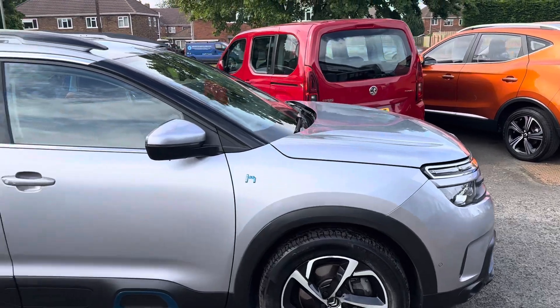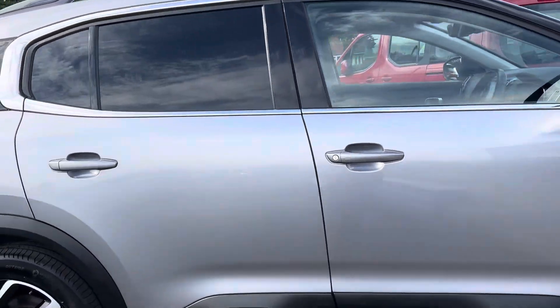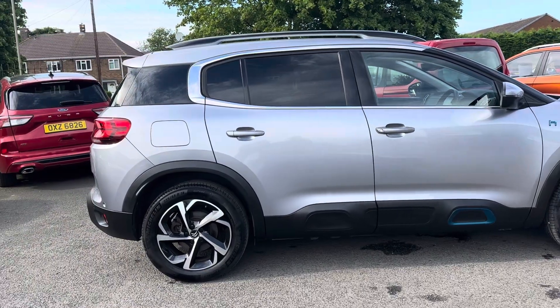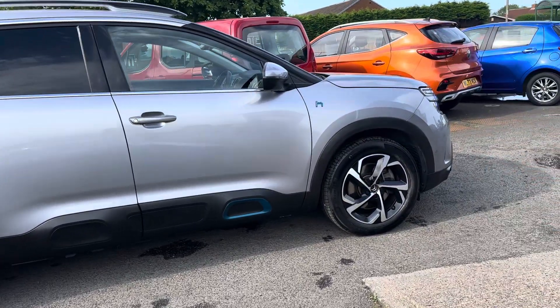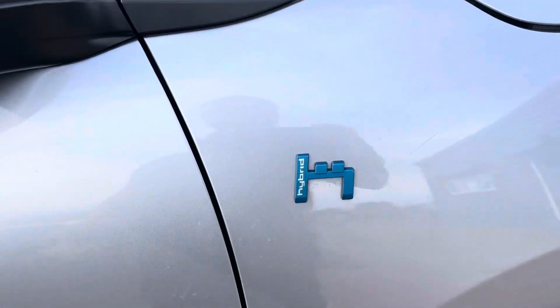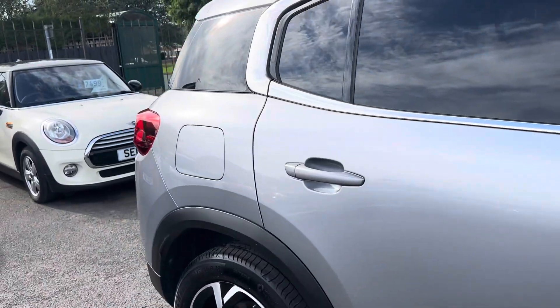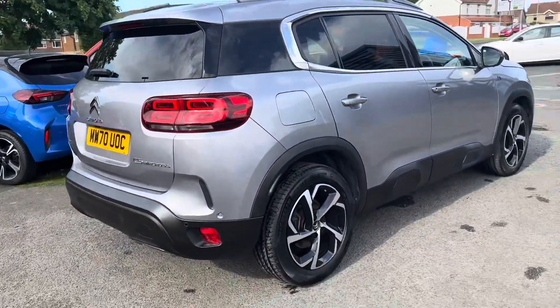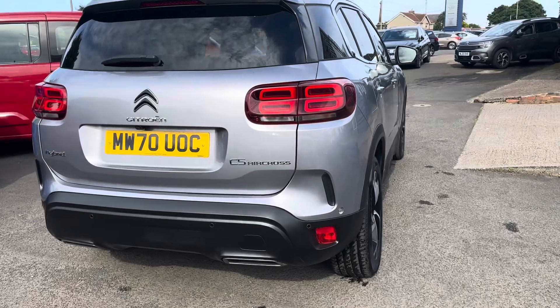It's got full service history, with roughly about 30,400 to 500 miles on the clock. It's in a lovely metallic gray-silver paint. Being the plug-in hybrid, it's obviously a hybrid, so you've got your fuel flap for the petrol on this side, and then on the other side it's got the electrical charging point.